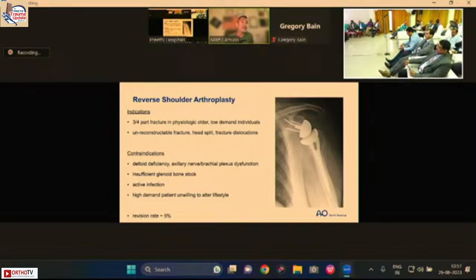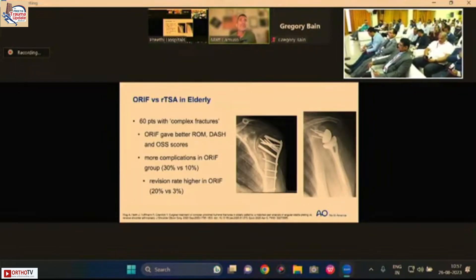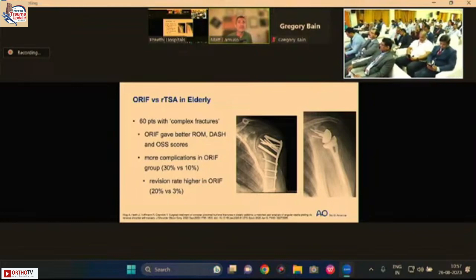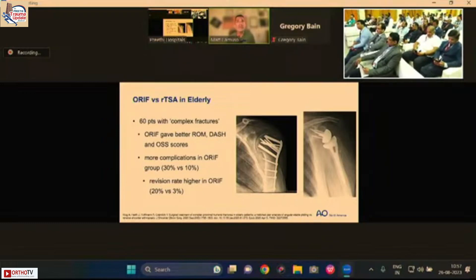My indications for arthroplasty are complex three- and four-part fractures in physiologically older, low demand individuals, or fractures that are unreconstructible due to head splits or poor bone quality. Contraindications include absent axillary nerve function, poor bone stock, and unwillingness to alter lifestyle. In my practice, hemiarthroplasty is reserved for younger patients with unreconstructible proximal humerus — about one case every other year. One paper of 60 complex fractures showed ORIF gave better range of motion and functional scores short-term but with more complications.